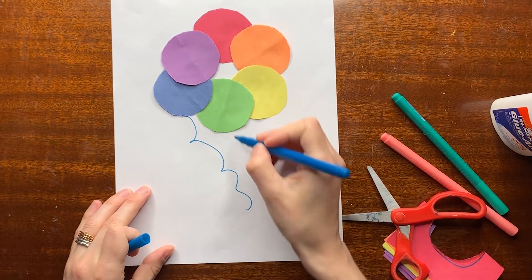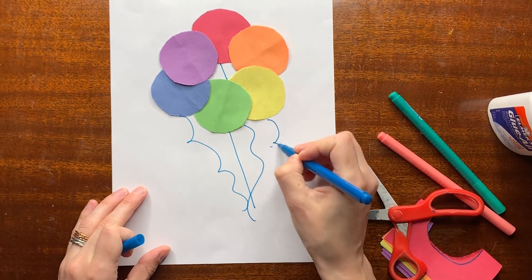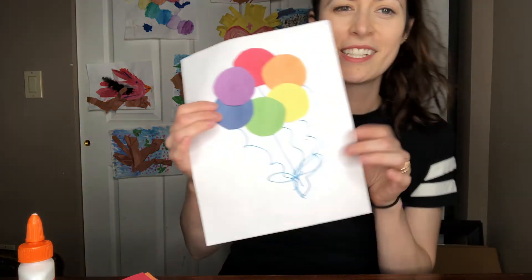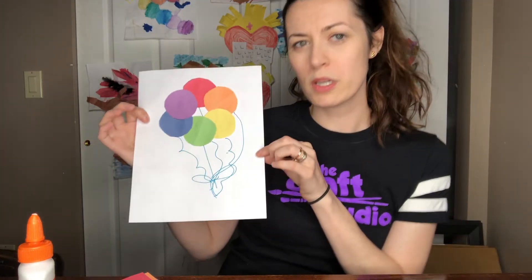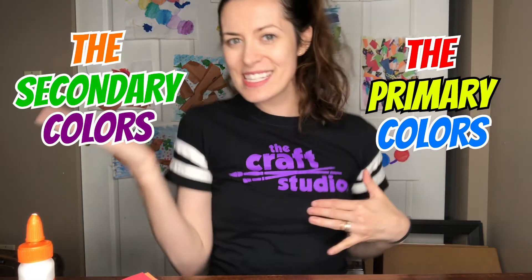Let's take it even further, crafters. Let's grab our markers and draw a string - either a curly string, or maybe some strings are straight, maybe some strings are wavy, however you want to do your strings. And then you turn them into a beautiful complementary color balloon bouquet. Such a fun craft. You can turn this into a card or just a work of art you hang on your wall. Awesome job today. Thanks for crafting and helping to remember your complementary colors, which are made up of primary and secondary colors. Yay, crafters!